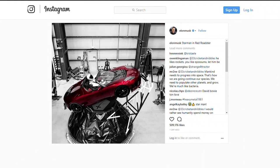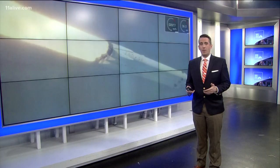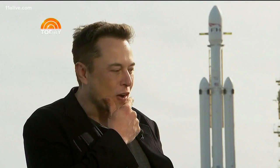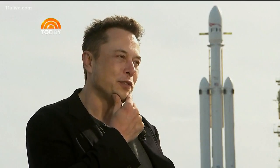If everything goes according to plan, the car will be sent on a trip around the sun and then towards Mars. Now, early this morning, Musk wasn't so sure that the Falcon Heavy wouldn't explode on launch. He said: I hope it goes right. I give it maybe, I don't know, a half to two-thirds chance of working.